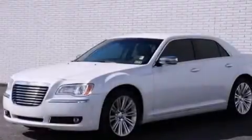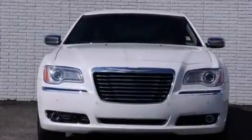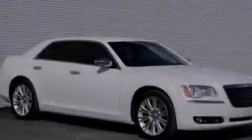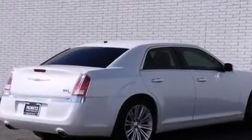Its top features include a navigation system, a rear-view camera, a remote start feature, power-adjustable driver pedals, a heated steering wheel with audio controls, heated seats, LED headlights, hill start assist, and traction control and stability control systems.